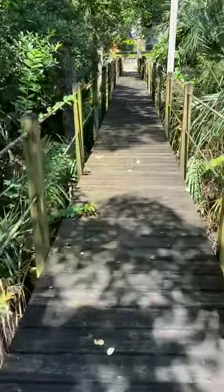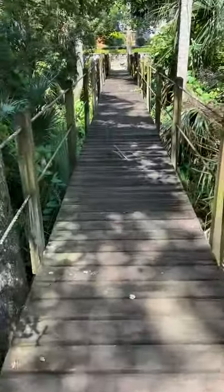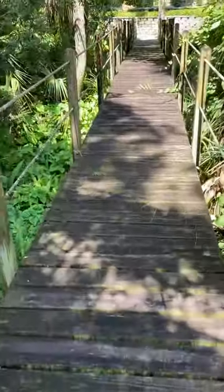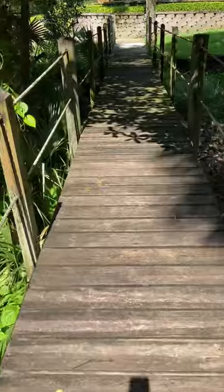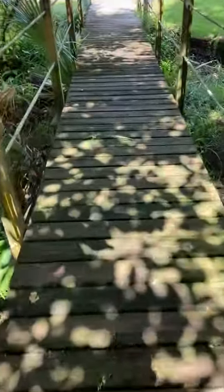Once we're done pressure cleaning this wood and doing wood restoration on the pylons and rejuvenation to the nautical ropes, we will be laying a tinted sealer to make this look absolutely wonderful — a brand new walkway for this homeowner.